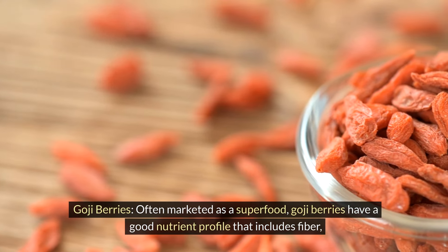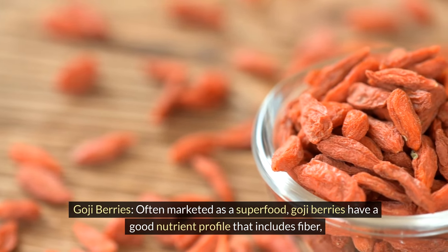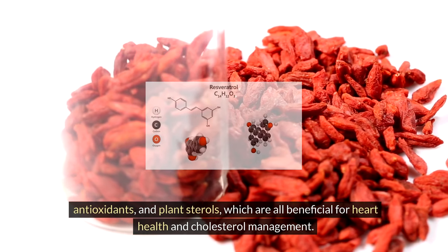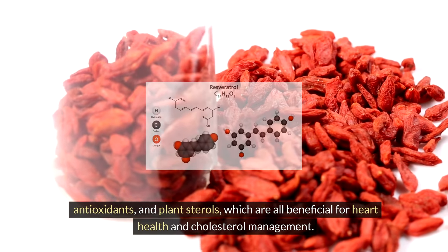Goji berries — often marketed as a superfood, goji berries have a good nutrient profile that includes fiber, antioxidants, and plant sterols, which are all beneficial for heart health and cholesterol management.